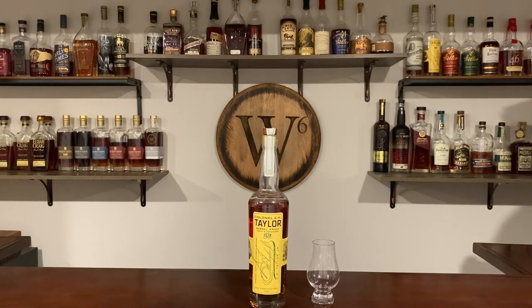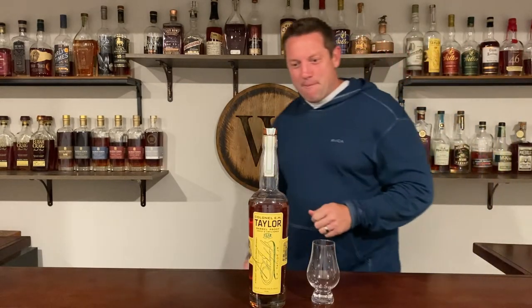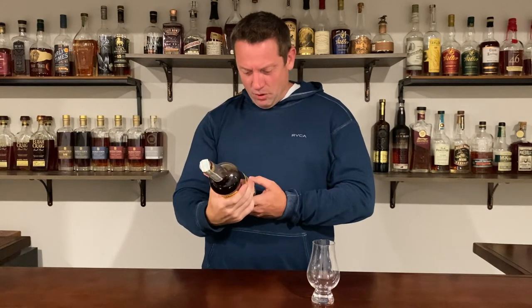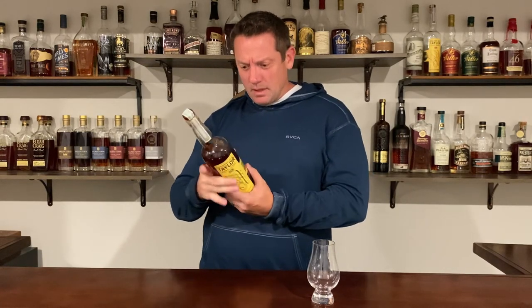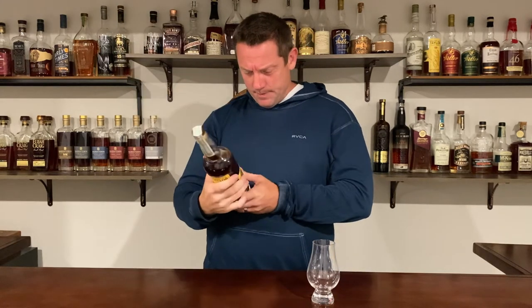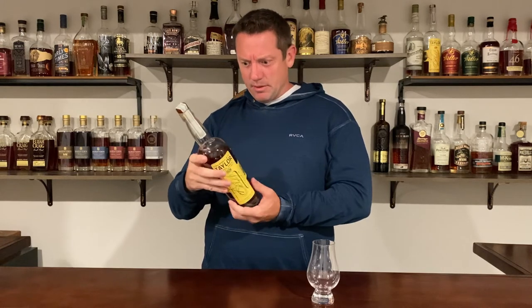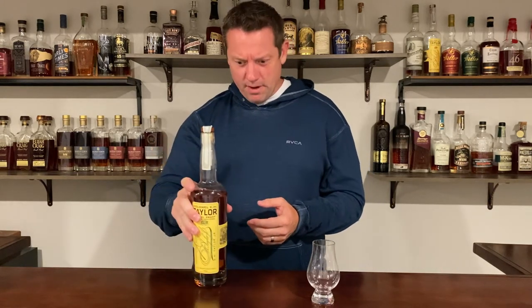We know this is going to be fun. Colonel Taylor Barrel Proof — yowzers. Look at that. Now, I know this isn't aged for an incredibly long time, but it does have a very dark color. There is no age statement for this. The mashbill, I believe, is Mash #1 from Buffalo Trace.